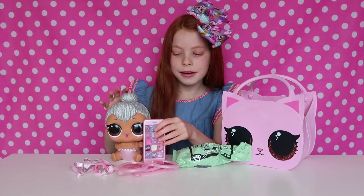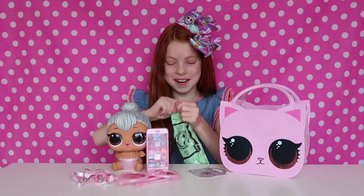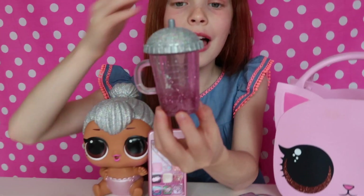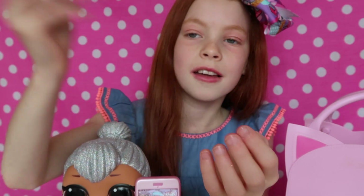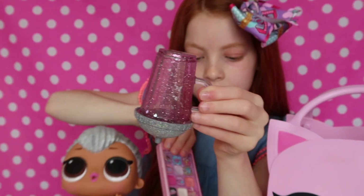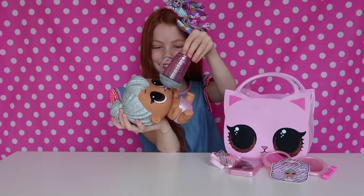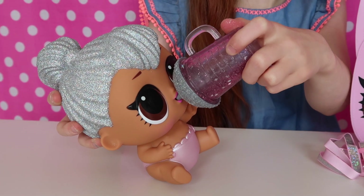And now we have one more thing — this is probably the heaviest thing, and I think I know what it is. It's the bottle! Look at this — it's super cool and it's got like glitter in it. You can shake it up and look, the glitter goes down. And you can feed it to the Kitty Queen — let's feed her, let's tip it down.